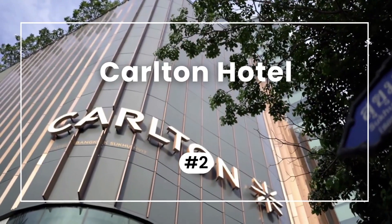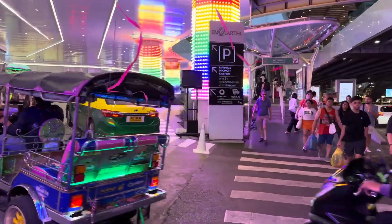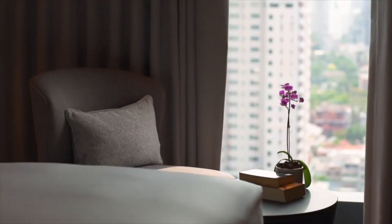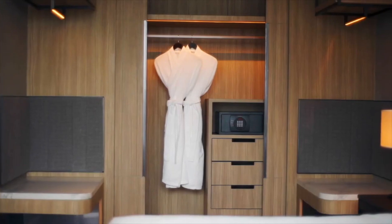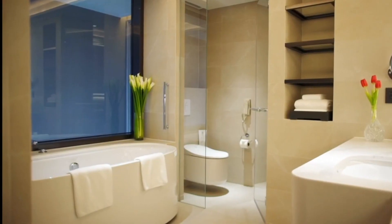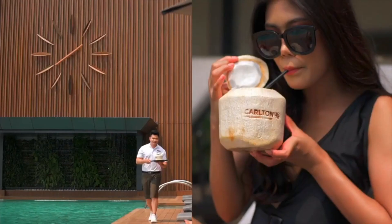The runner-up in second place is the Carlton Hotel, rated 9.3. Just an eight-minute walk from the Emporium shopping mall, this hotel offers a harmonious blend of tradition and modernity. With 338 rooms and suites featuring city views, Sealy Posturepedic mattresses, and spacious bathrooms, this hotel stands out. From the 30-meter swimming pool to the rejuvenating spa, there's something for everyone.